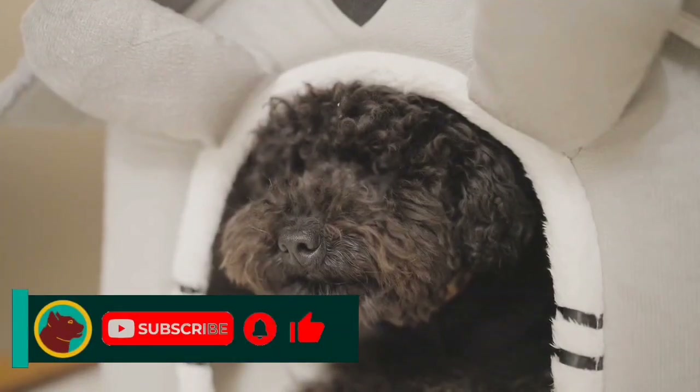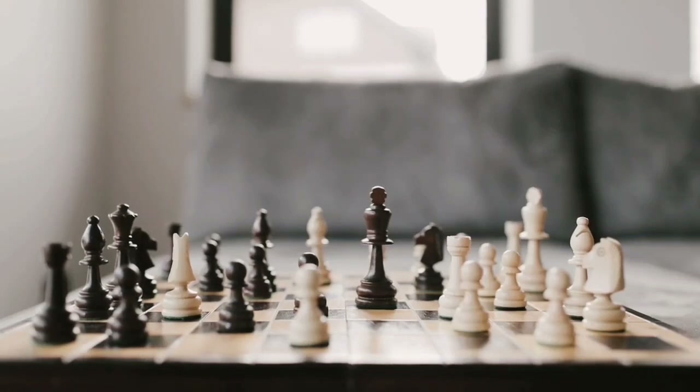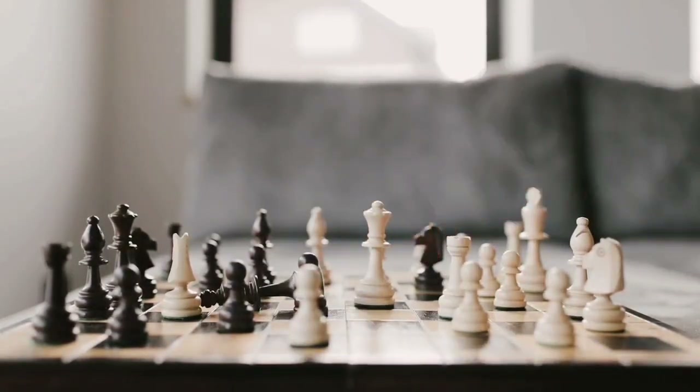Hello! Have you ever had a pet? Do you think your pet is smart? In this video, we are going to introduce some of the smartest dogs to you, so stay with me until the end of the video. Let's go!